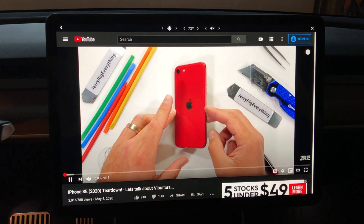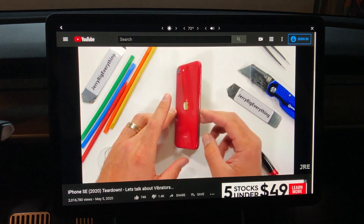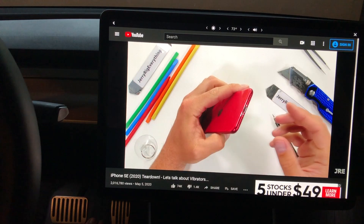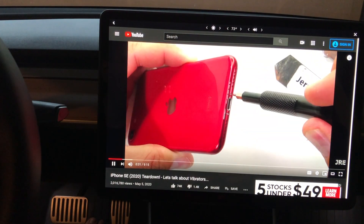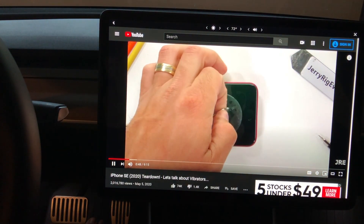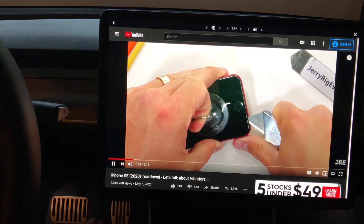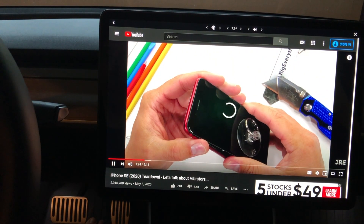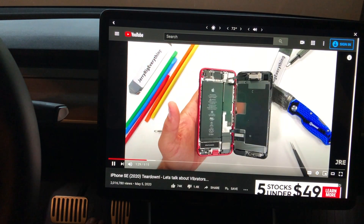Scrolling down on the steering wheel control turns the volume up and down. Here I'm clicking the steering wheel control. Let's see what happens if I click the next button — it's going to skip ahead, which is kind of nice. That's the five-second skip you get when watching YouTube, similar to double-tapping on a mobile device. Pretty cool functionality that they've added there.